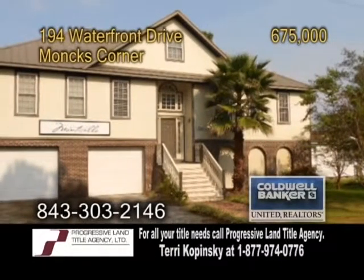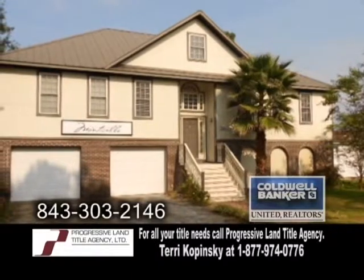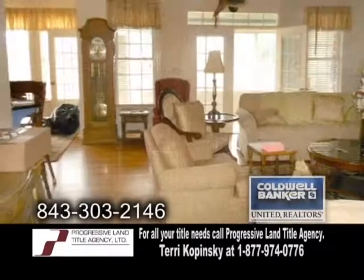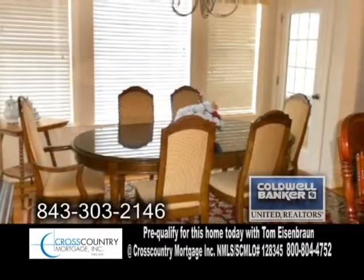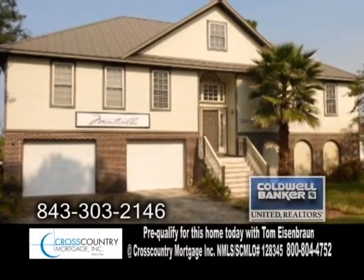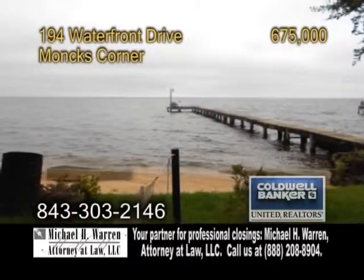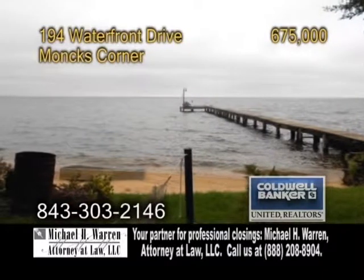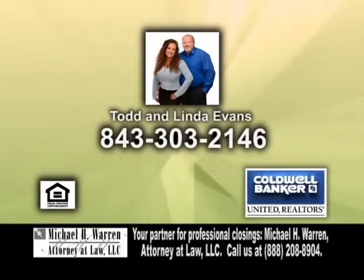A single-family home in Monk's Corner. This home features four bedrooms and three-and-a-half baths. The living room showcases a fireplace and a spiral staircase. The formal dining room has hardwood flooring. The master suite has a door leading to the deck overlooking the lake. Included in the sale of this home is a private dock and a boat ramp. For more information, give Todd and Linda Evans a call.